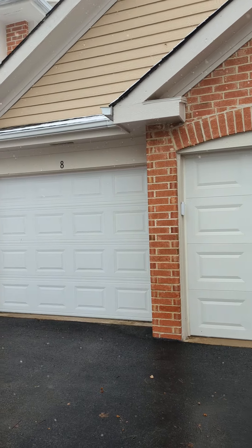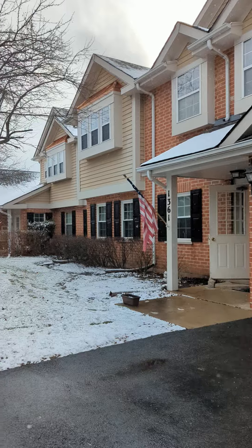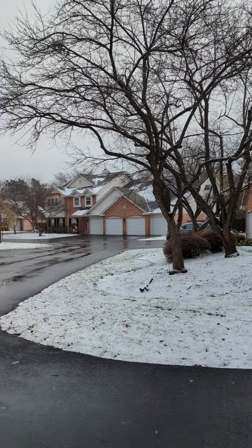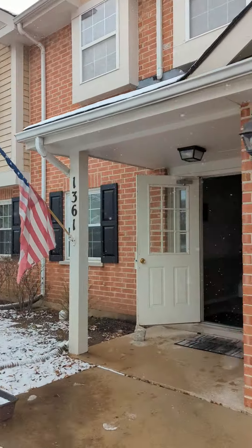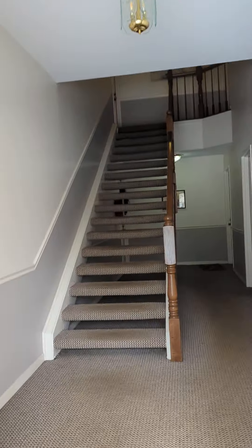Hey everyone, this is Angela Lim with L6 Realty. I'm here to give you a tour of 1361 East Evergreen Drive in Palatine. This is a lovely subdivision and we are going to see a two-bed, two-bath condo on the top floor. Let's check it out.